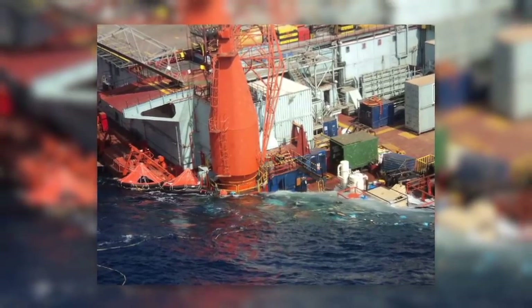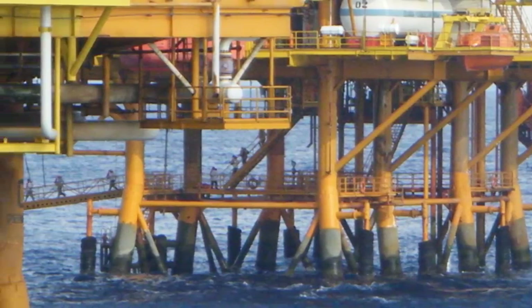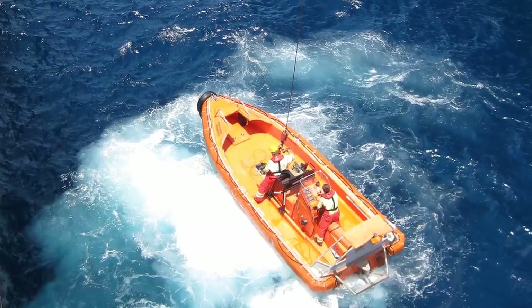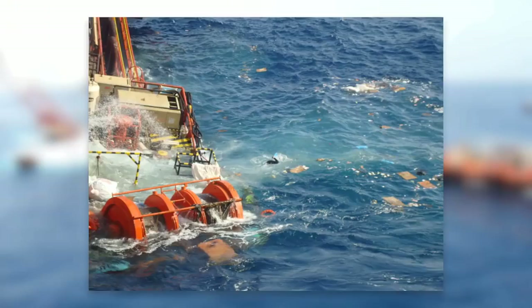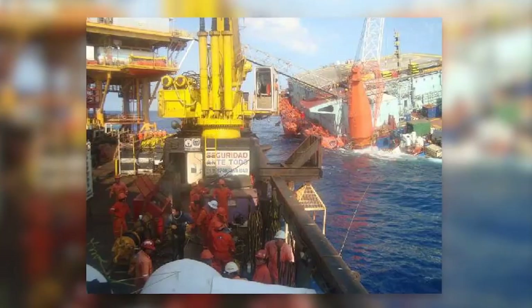As soon as the structure began to sink, workers were evacuated and various rescue efforts were put in place, starting with vessels and support from other contractors to prevent additional movement. When we arrived as part of the first responders, all we could see was the pontoons floating. The life rafts were still in the water. It was chaos at that moment.